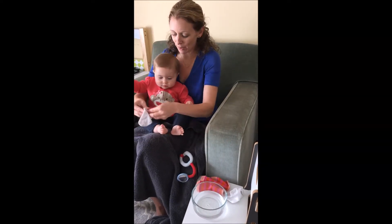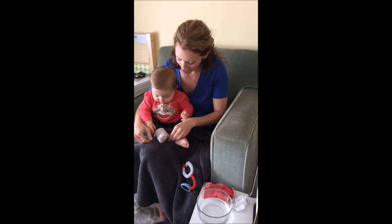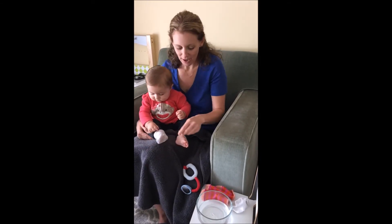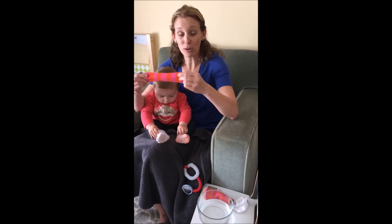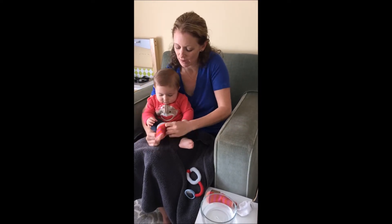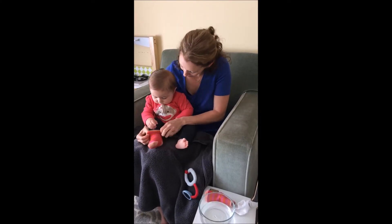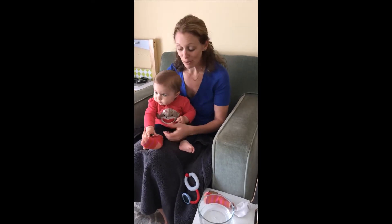I'm going to put them on her little footsie here, all the way on — and I'll just do one foot for time's sake. Then I'm going to take a dry wool sock, 100% wool sock, and slip it on right on top. There we go — good girl.